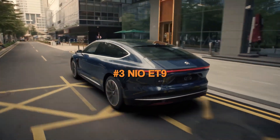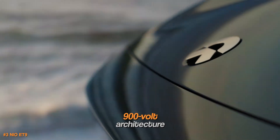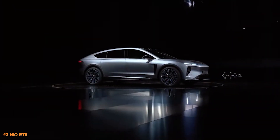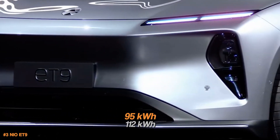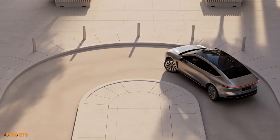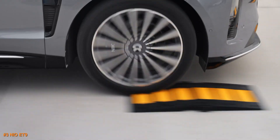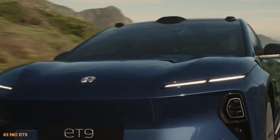The NIO ET9 is a game changer in the luxury EV world. It's built on a 900-volt architecture, which means it can handle ultra-fast 600-kilowatt charging — meaning you can add a ton of range in just a few minutes, perfect for eliminating range anxiety. It also comes with two battery options, 95-kilowatt-hours or 112-kilowatt-hours, giving you up to 850 kilometers of range. Performance-wise, it's no slouch, packing 707 PS — which translates to 697 horsepower — for a powerful yet smooth drive. The advanced suspension makes every ride super comfortable, whether you're zipping through the city or cruising long distances.